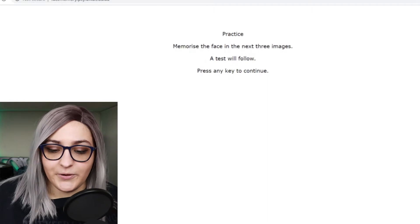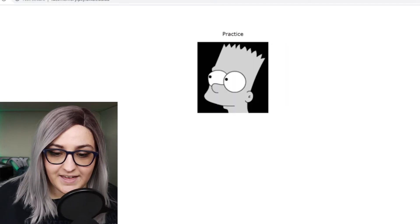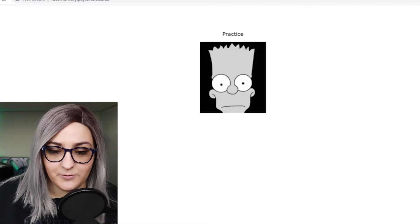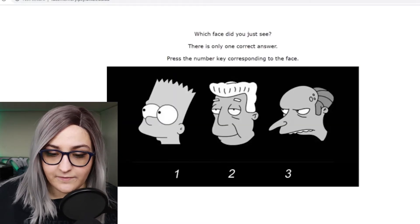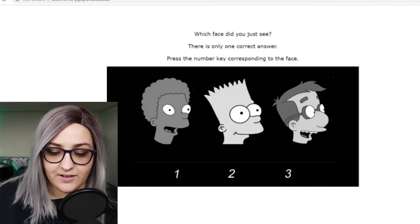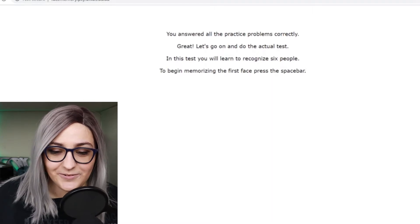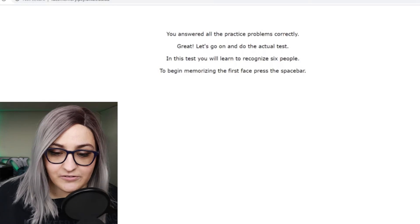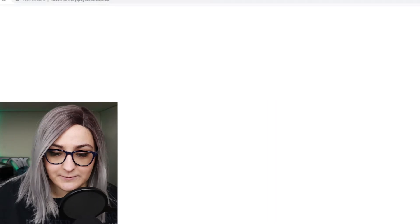Practice round — holy crap, I thought it was going to start without me! Memorize the face in the next three images; a test will follow. That's the one of the Simpsons — oh, we're changing perspective from all sides. So it's obviously number 1. Which face did you see? That one. Oh my god, this is going to suck. Congratulations, you answered correctly! Great. Let's go on to the actual test — you'll need to recognize six people.